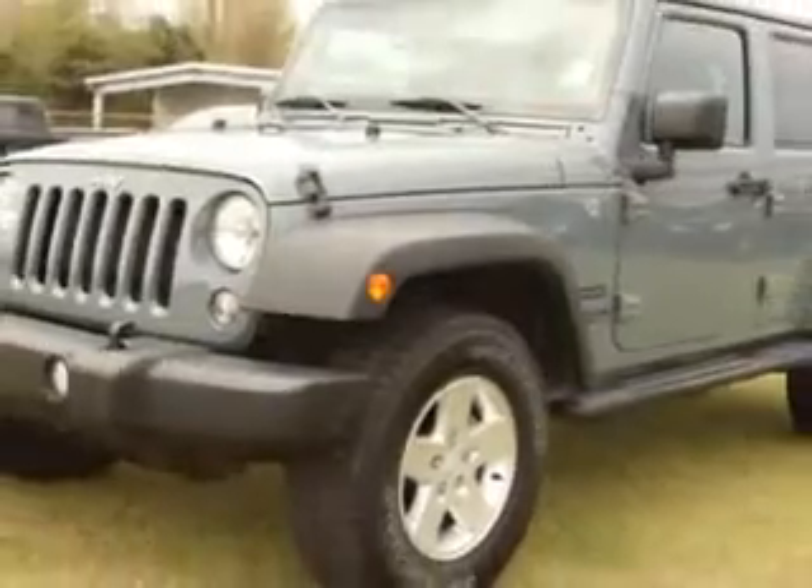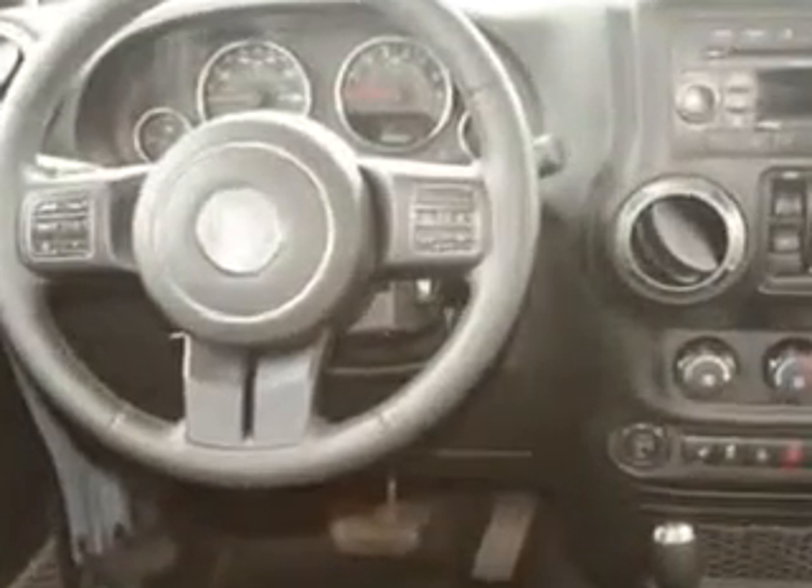Enjoy an impressive 21 miles to the gallon on this great SUV, with features like passenger, tow hitch, removable hardtop, anti-lock braking system, keyless entry, leather upholstery, alloy wheels, driver's side airbag, cruise control, and much more.